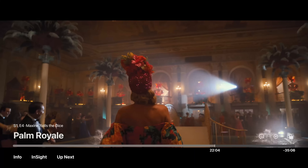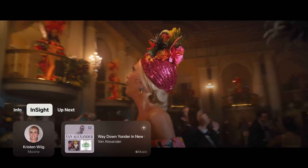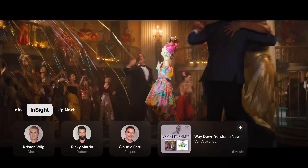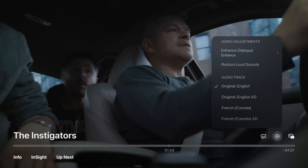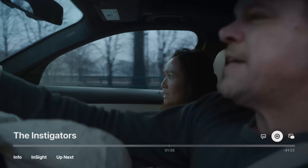tvOS 18 has a new Insights feature — basically Amazon X-Ray — that tells you who's currently in a scene and what song is playing. You can add that song directly to your Apple Music library. Apple is also improving Enhanced Dialogue to boost vocal clarity over music and loud action scenes.